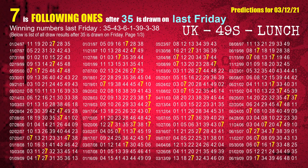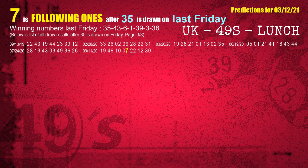The first winning number last Friday is 35. We list all draw results which are one week after a Friday draw with 35 as a winning number. The most frequently following units digit is 7 when 35 is the winning number on last Friday. We also highlight units digit 7 in yellow for you.